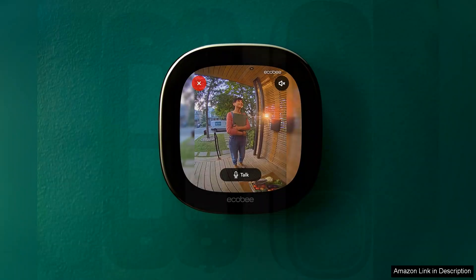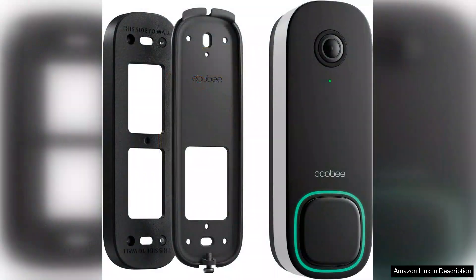The built-in privacy features, such as the option to turn off audio or video recording, provide an added layer of security for users concerned about privacy.